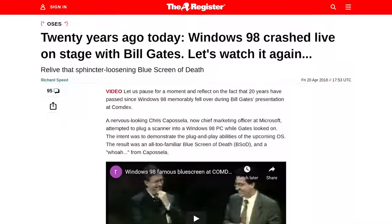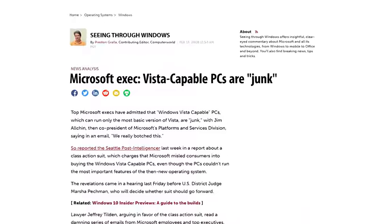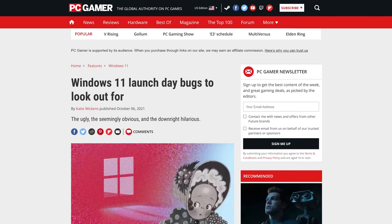Microsoft is certainly no stranger to royally cheesing off its users with the botched launches of Windows 98, ME, Vista, and even Windows 11 getting plenty of press coverage. But in 2012, there was a lesser known glitch that frustrated lots of people at a very inopportune time.